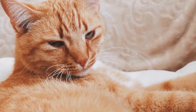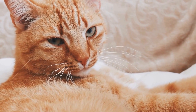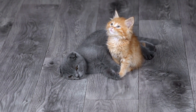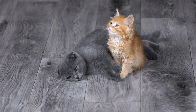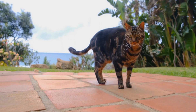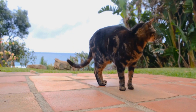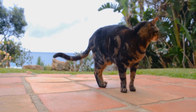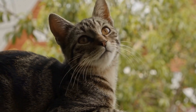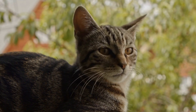Another possible cause of aggression is fear or insecurity. Dogs and cats have different communication styles, and a misunderstanding between the two can lead to fear-based aggression. It is crucial to create positive associations between the two pets. Gradual introductions and supervised interactions can help build trust and reduce aggression.